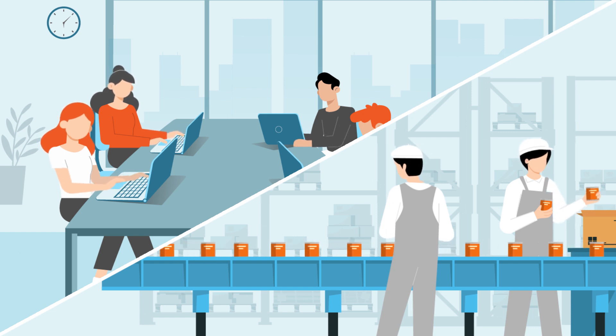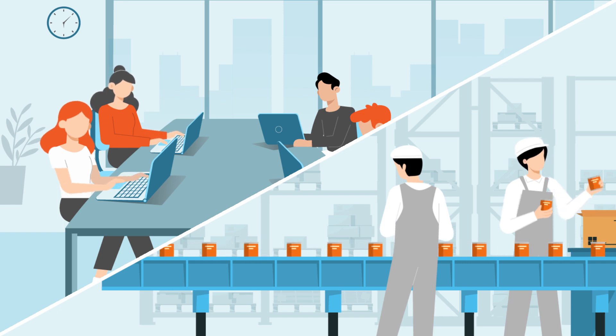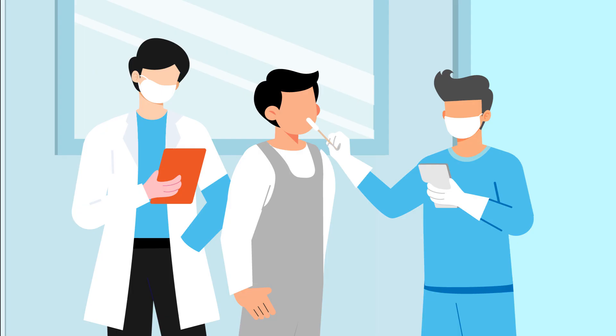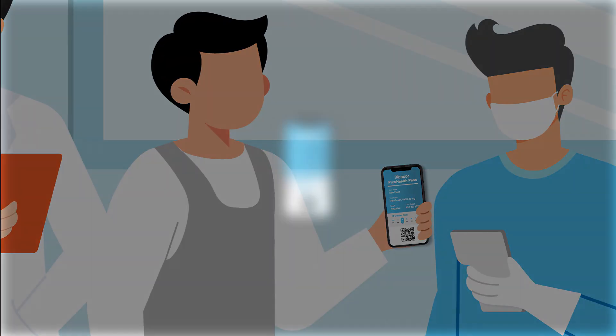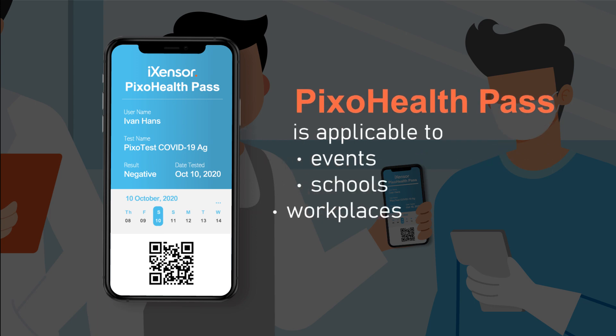In the workplace, PIXOTEST enables employers to rule out the risk of becoming a COVID-19 outbreak cluster. Corporations and manufacturers can scale up and automate the management of employees' health conditions, as well as test results, without additional investments of costly testing systems.